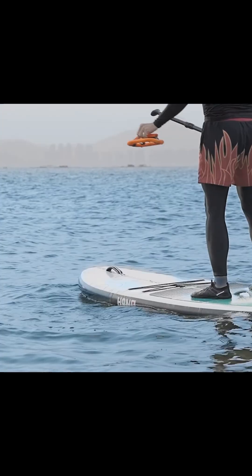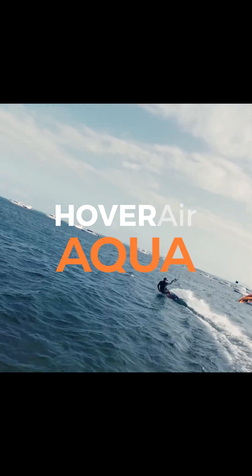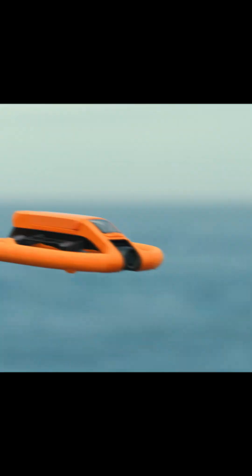Meet the Hover Air Aqua, the world's first 100% waterproof self-flying camera built for creators, athletes and adventurers. Aqua flies, floats and films anywhere on the water.